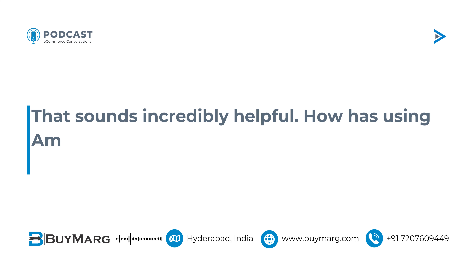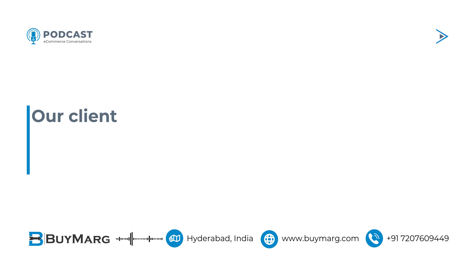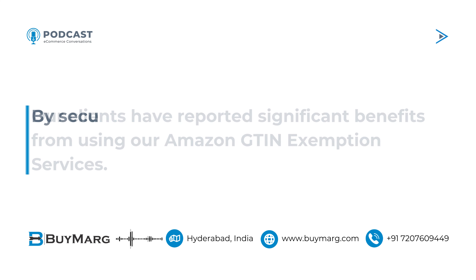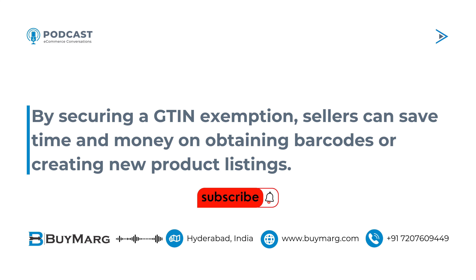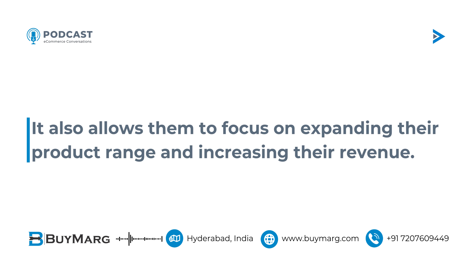That sounds incredibly helpful. How has using Amazon GTIN exemption services impacted the businesses of the sellers you have worked with? Our clients have reported significant benefits from using our Amazon GTIN exemption services. By securing a GTIN exemption, sellers can save time and money on obtaining barcodes or creating new product listings. It also allows them to focus on expanding their product range and increasing their revenue.